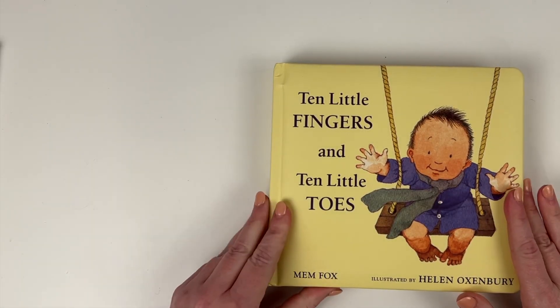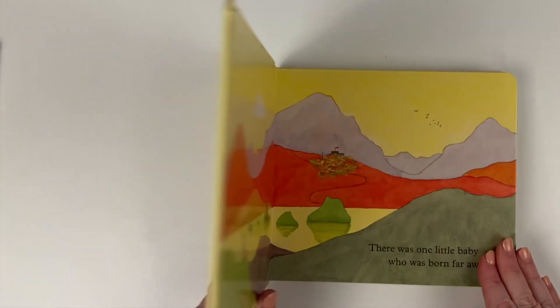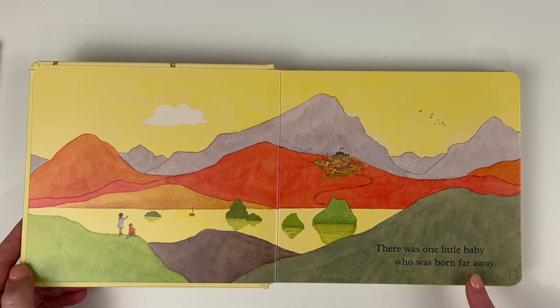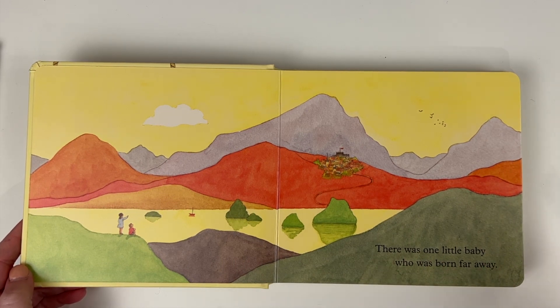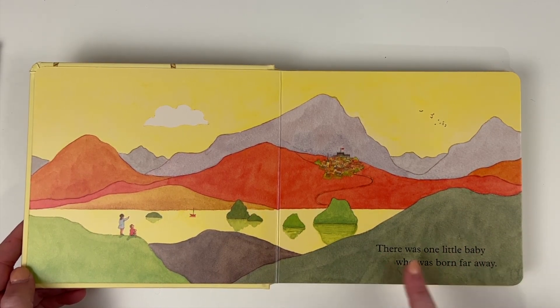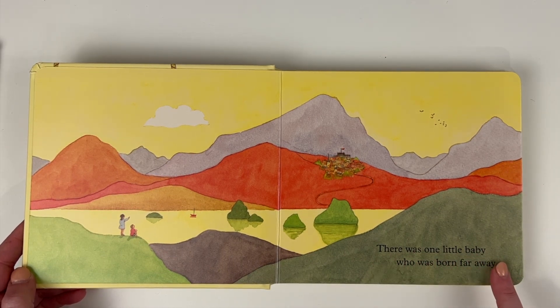Let's talk about Ten Little Fingers and Ten Little Toes. Mem Fox is one of my all-time favorite children's book authors because of two particular features she adds to all her books. The first thing she does is use a lot of sight words and repeat them so your child can memorize them. We actually read from memory, so if your child wants to read a book over and over, that's great. They may not yet have one-to-one correspondence — pointing to each word as they read — but that's just a developmental stage.